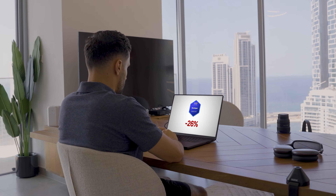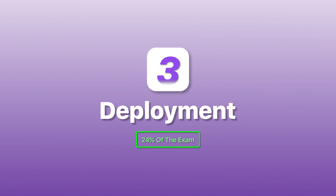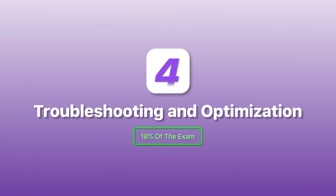I see so many people skip security because it seems dry and boring, and then they're shocked when a quarter of their score is gone. Domain three is Deployment at 24% of the exam — all about CI/CD. Do you understand how applications are deployed using CodePipeline, CodeBuild, and CodeDeploy? Do you know the difference between deployment strategies like blue-green and canary deployments?